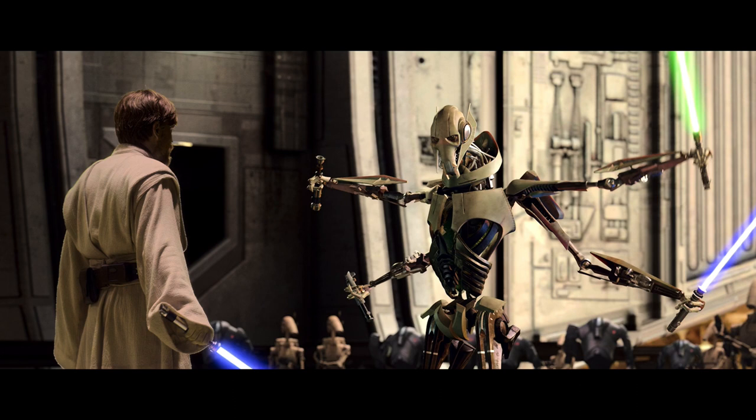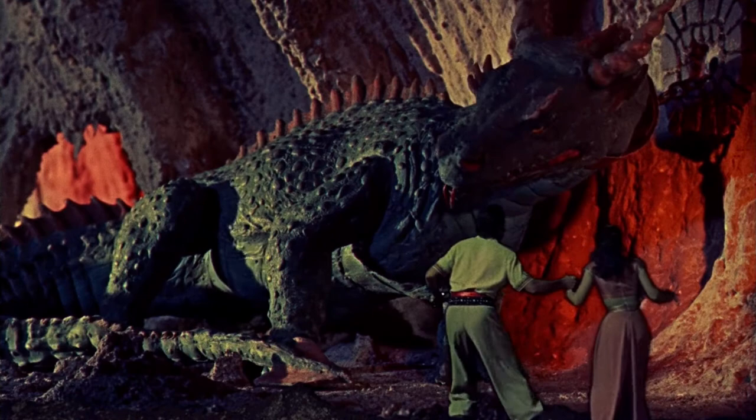Stop-motion has come a long way over the years. Although the technique may no longer be the go-to for creature effects, the legacy and inspiration of decades' worth of iconic characters remains with us. For all you fellow stop-motion fans out there, let me know which ones are your favorites. Thanks for watching everyone — if you enjoyed this, hit that like button, hit that sub button, and remember: always check to see who or what is knocking before you open the door.